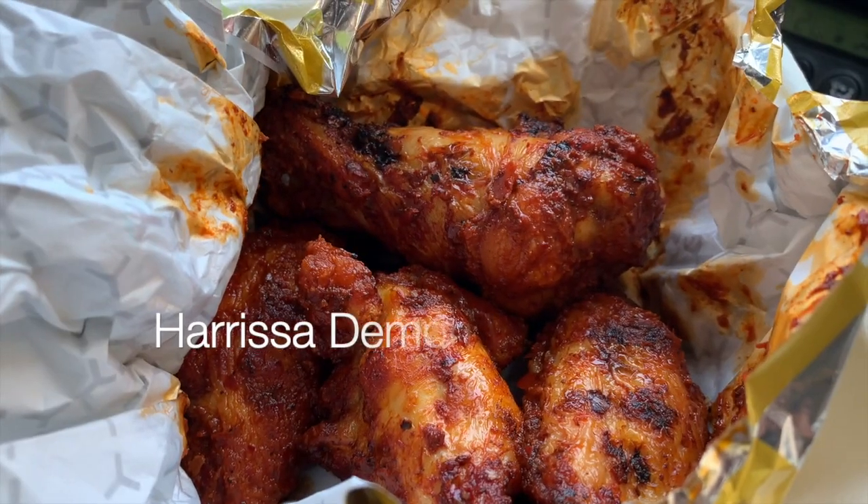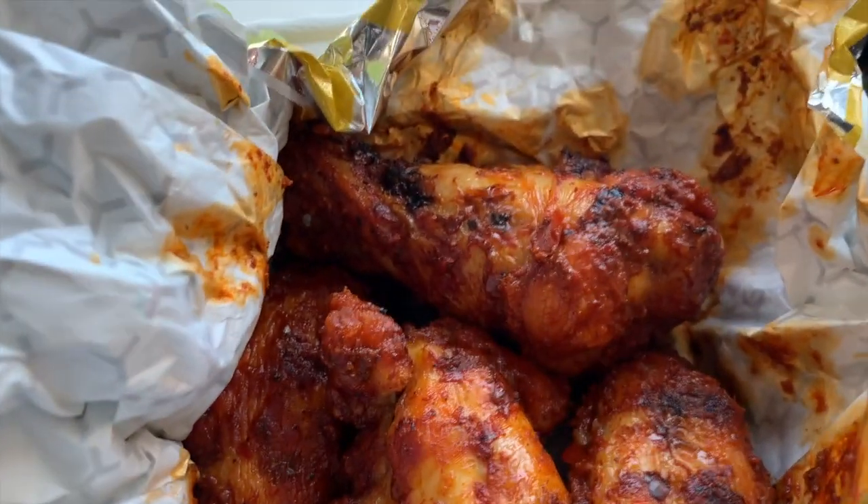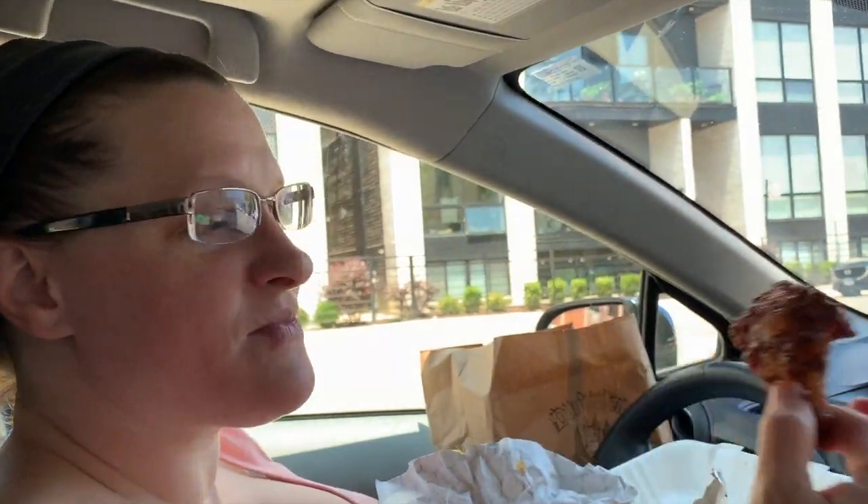Those are the Harissa demon wings. They look like they're demon flavored. I'm going to dig into one of these demon wings. That's really good. It's like a smoky flavor. I really like that. It's got a bit of a heat kick to it too — you could feel it after a few bites settling in your tongue, but it's really good. Really like that flavor.